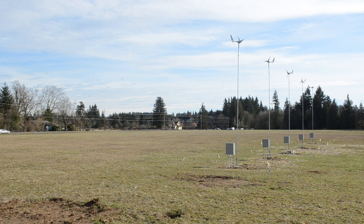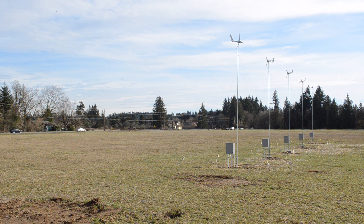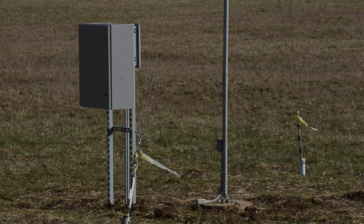They learn how one of these devices is designed and how the technology is shaped and framed to generate a lot of power. Our goal is not just to have them know what they are, but also to know why they work.